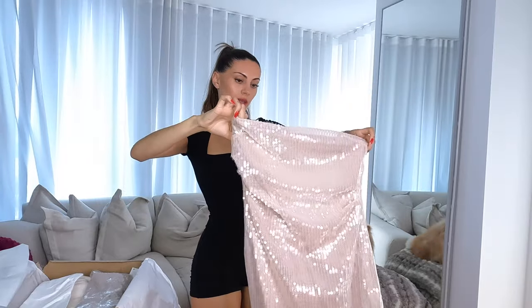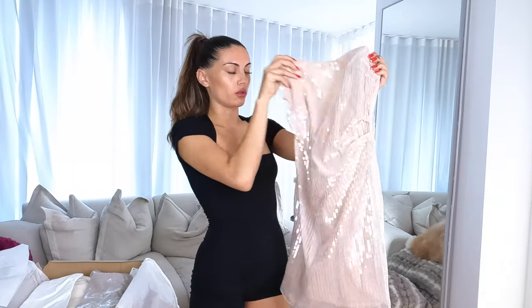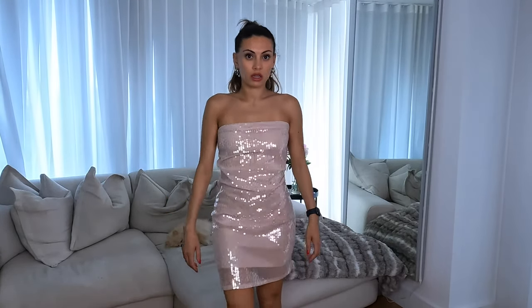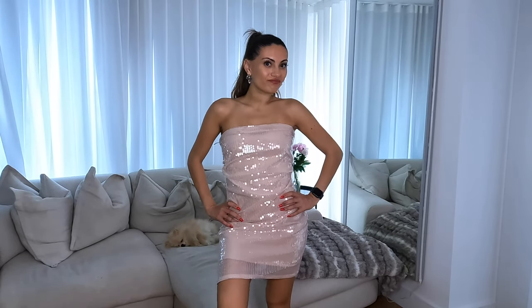Next we've got this gorgeous pink sequin dress. I don't know where I'd wear this — I just ordered it because I thought it was so gorgeous and I really wanted to try it on. Having tried it on, I really do not like this. I don't think I've got the right size for my body. I feel like if it fit me well it would be a great New Year's Eve dress, not really a summer piece — it's more of a Christmas or clubbing dress. I'm going to send this back.